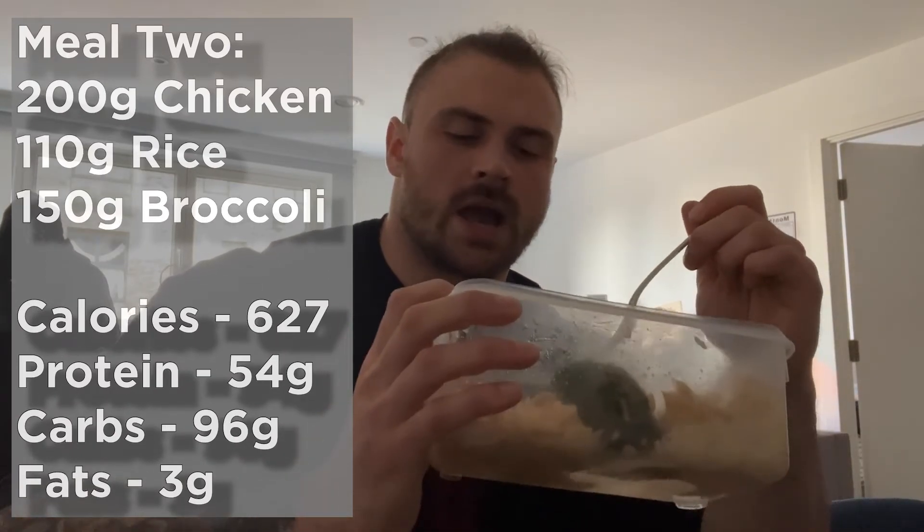Here is the finished product of meal two: 110 to 120 grams of rice, 200 grams of chicken, 150 grams of broccoli, salt and pepper and a little bit of Frank's hot sauce. Frank's sauce is really good — super low calories, super low carb, high in sodium, which we want especially since I'm going to go train. I don't normally eat out of Tupperware, but I was on the phone to my mum and got distracted and accidentally put the olive oil into the bowl, so that one I'll have later.